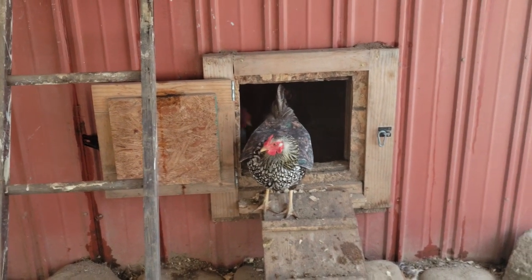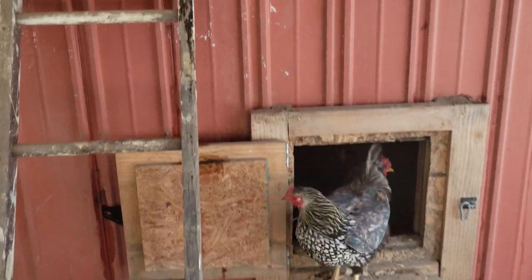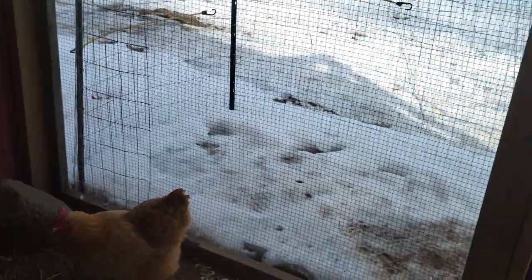We jumped into chickens the first spring that we were on our new property. They're COVID chickens and I probably jumped the gun a bit quicker than I should have. I'll be honest — we were quite uninformed.